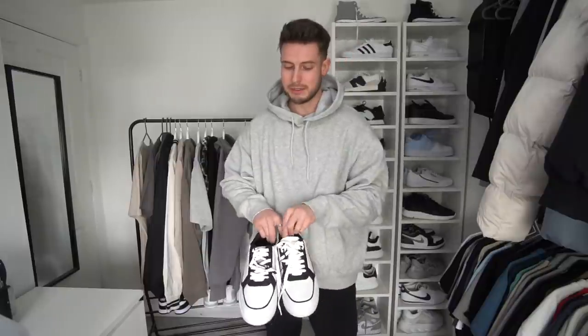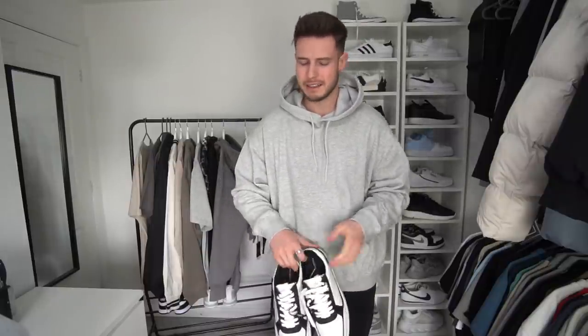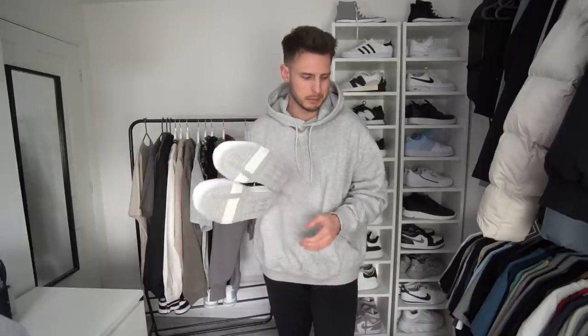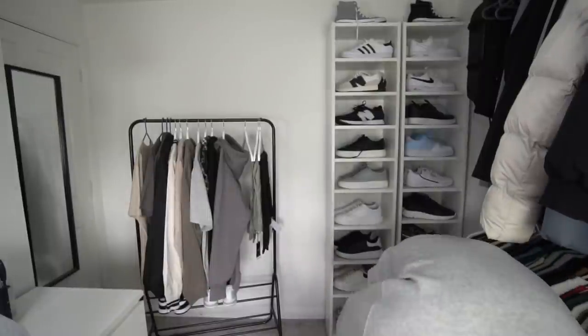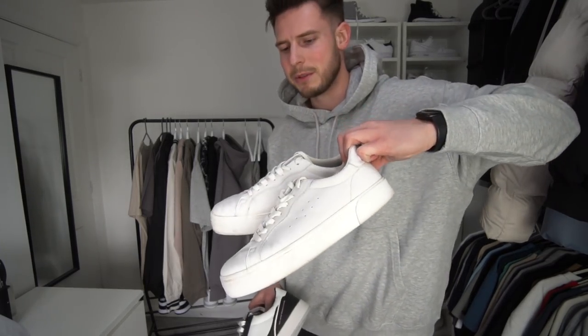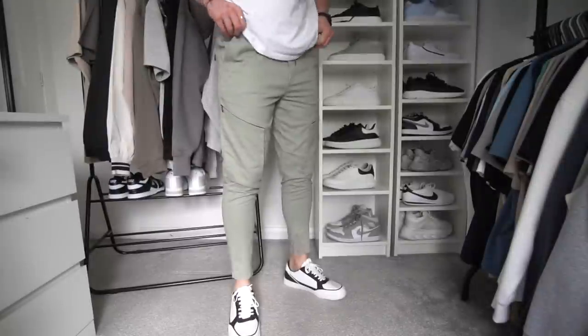We've also got a pair of trainers from Pull & Bear — these were £29.99 and they actually look decent, just like a nice pair of white and black trainers. I remember getting a pair from Bershka back in 2020 for about £25 and everyone bought them — they were honestly great with a nice chunky sole. These feel similar. I've still got those old Bershkas actually.